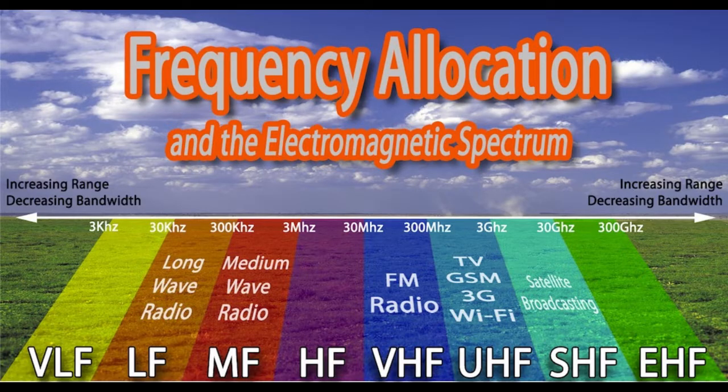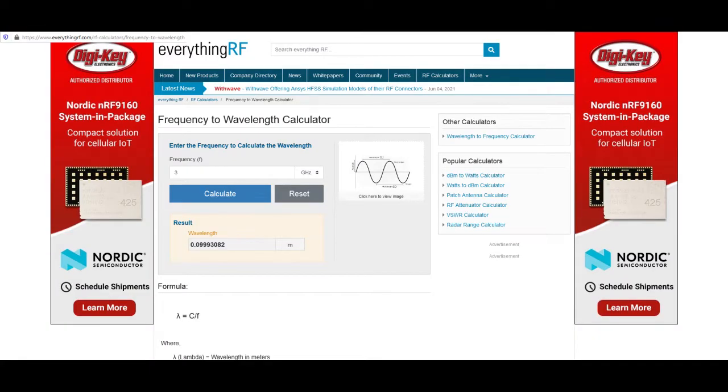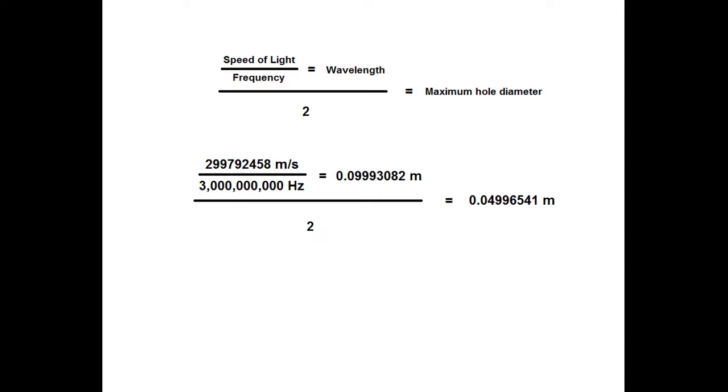So let's say you're trying to block 3 gigahertz wi-fi. That's a convenient number because the wavelength of that is almost exactly 10 centimeters. You take the speed of light in meters divided by the frequency in hertz — so 3 gigahertz is 3 billion hertz — and that gives you the wavelength in meters. So to block that, the holes in your mesh would have to be no bigger than 5 centimeters in width, not height.